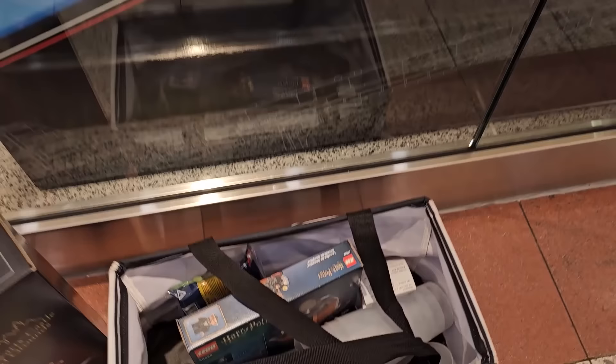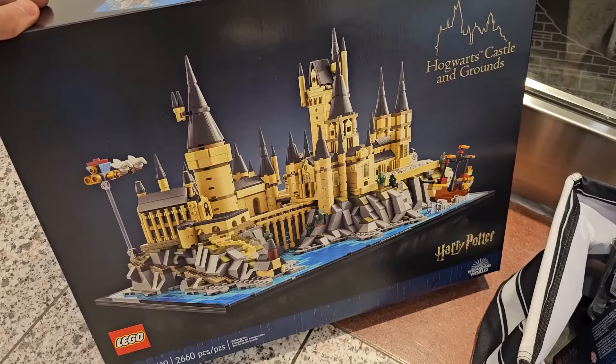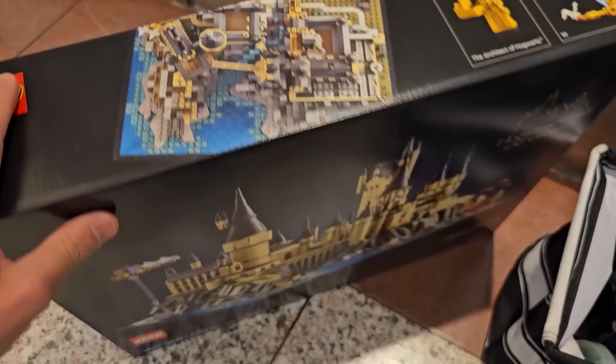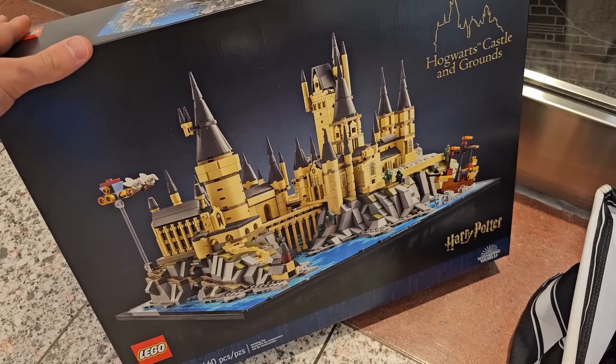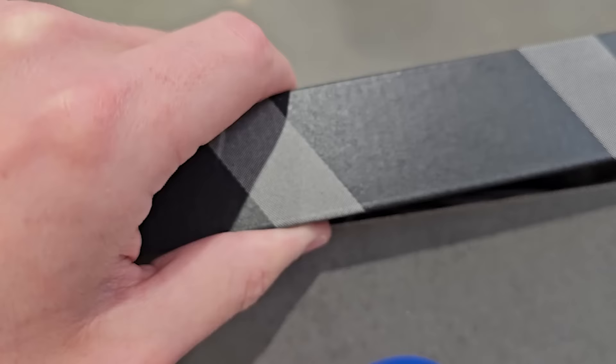I did something I probably shouldn't have done — I got myself the Gringotts promo, the Gringotts vault, even though I still have stuff to build at home. I don't know where I'm gonna put it, but it's a pretty cool set — it's like an architecture Hogwarts. Hard to say no to two promos, plus I redeemed $137 worth of points, so not bad.